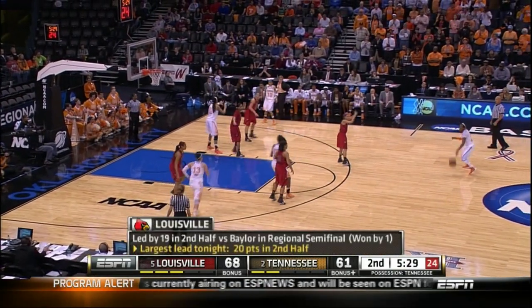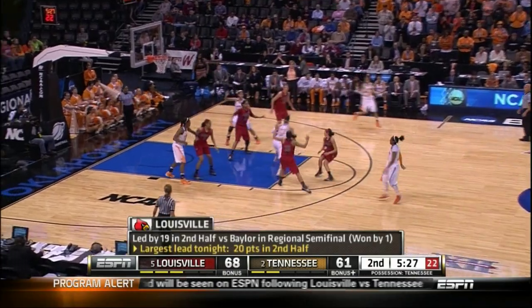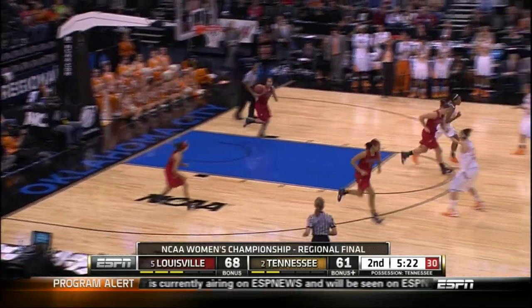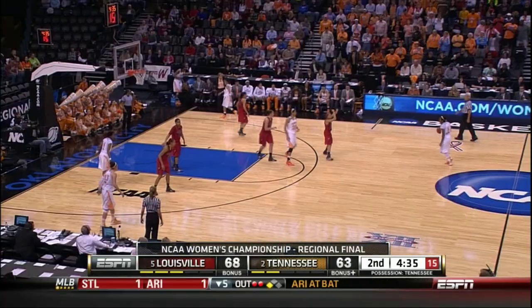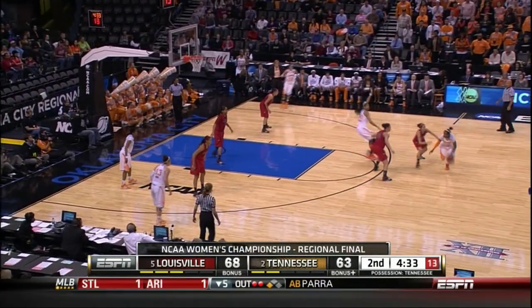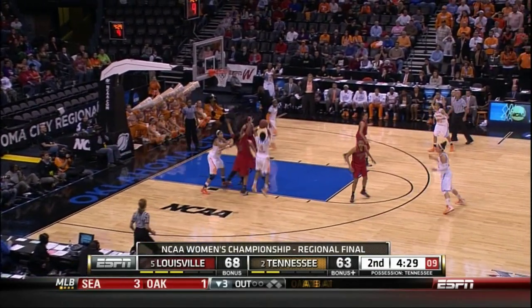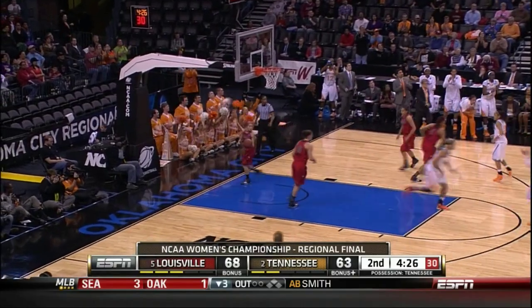Tennessee keeps whittling away. Massingale, top of the key, high post to Spaney — steps back, 15-footer, good by Spaney. Spaney has 17, all in this half. Massingale dribbles down the left side to the circle, off to Williams — Williams in the paint, pulls up, 10-foot jumper good by Kimiko. She has 12. And it's 68-65.